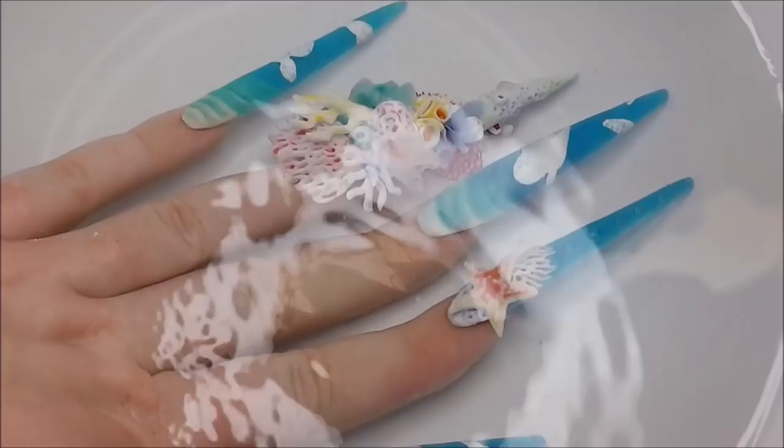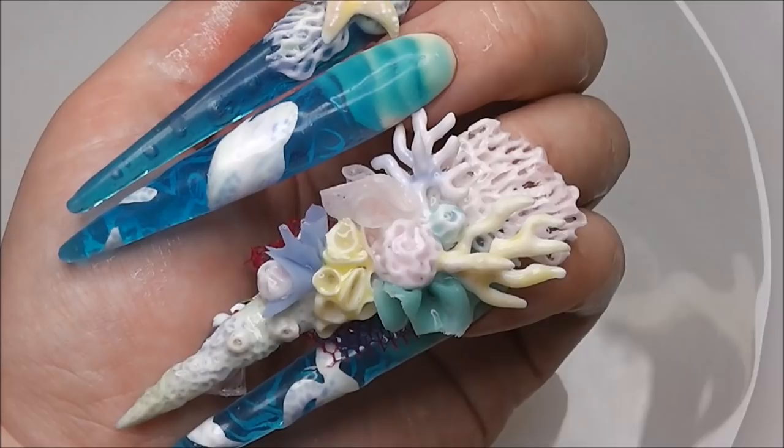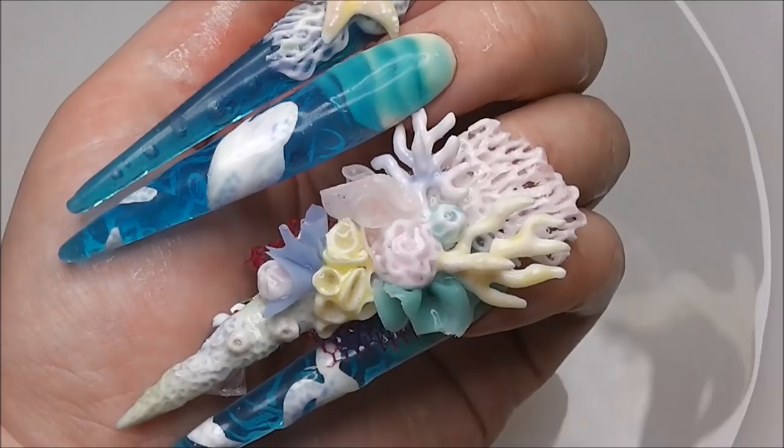The good news is that the topic of ocean plastic is becoming more and more popular, and by reducing our plastic consumption and being more responsible with how we dispose of our waste, we can start putting the life and colour back into our oceans. Thanks for watching.